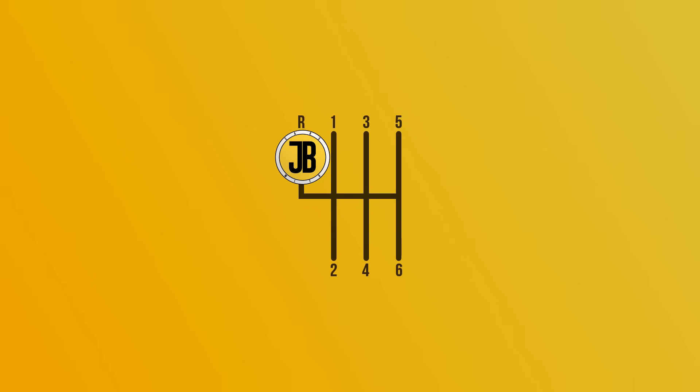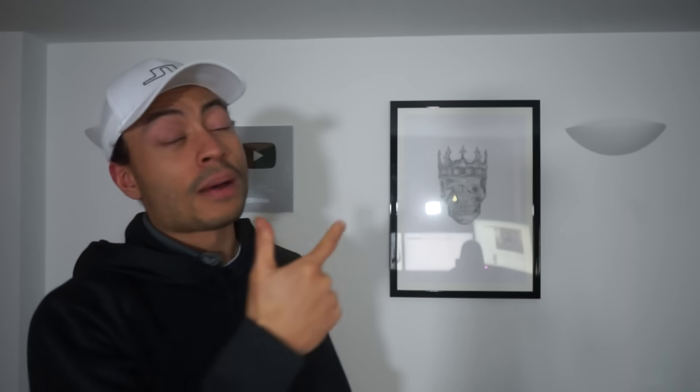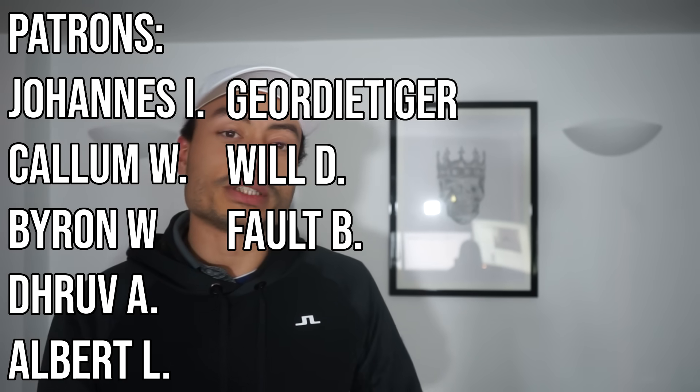And so there you have it — five exotic-ish cars for under £10,000. Not bad at all. If you want to see some more exotic cars, then do click up here, subscribe as well down here. Huge thanks to you guys for watching, to the Patreon for their support, and I will see you in the next one.